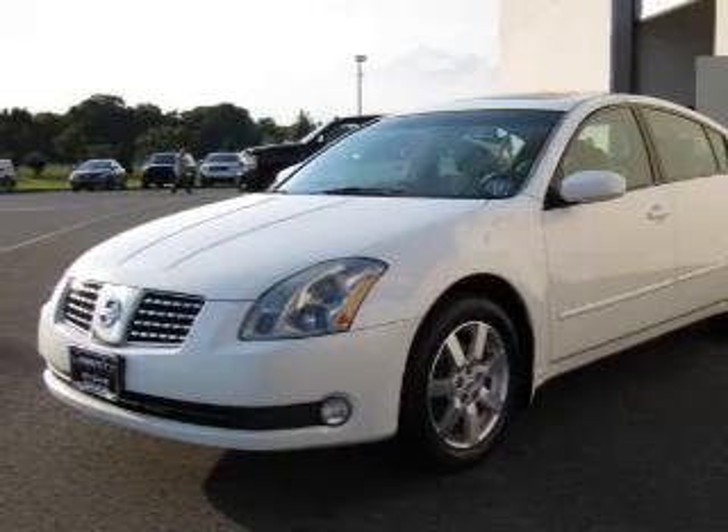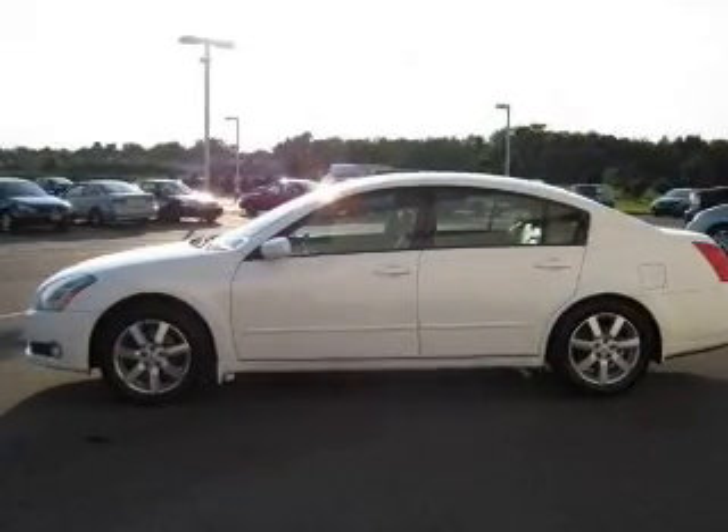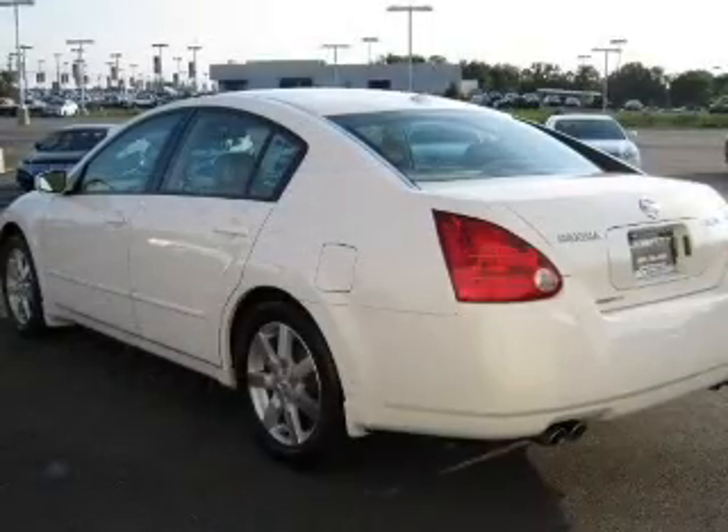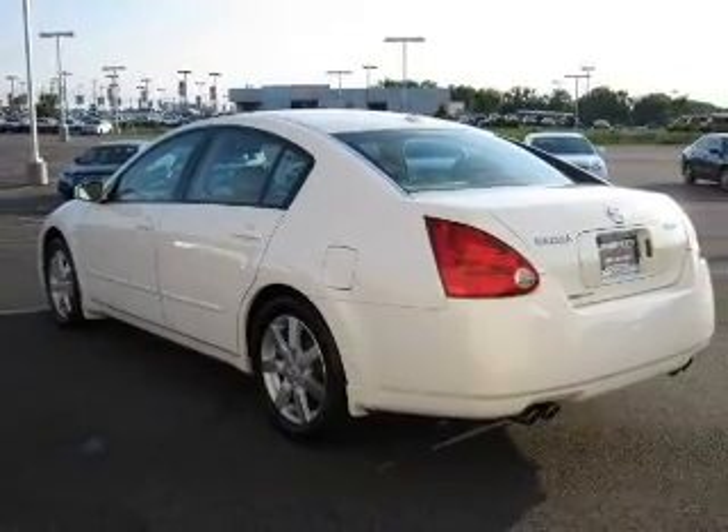Premium wheels give a more luxurious look. Anti-lock brakes help you bring your vehicle to a safe stop. Let the outside in with a built-in sunroof. Power and reliability are a great combination — this vehicle has both.